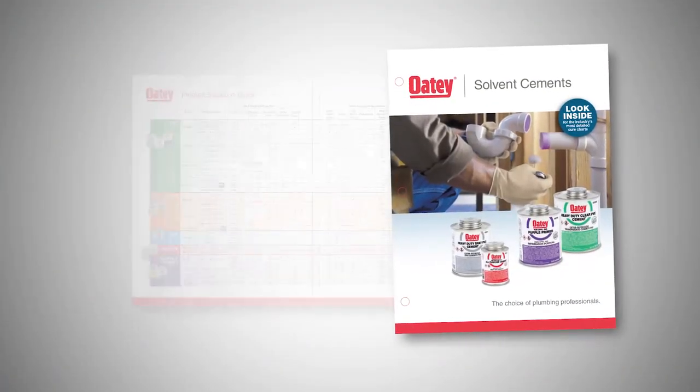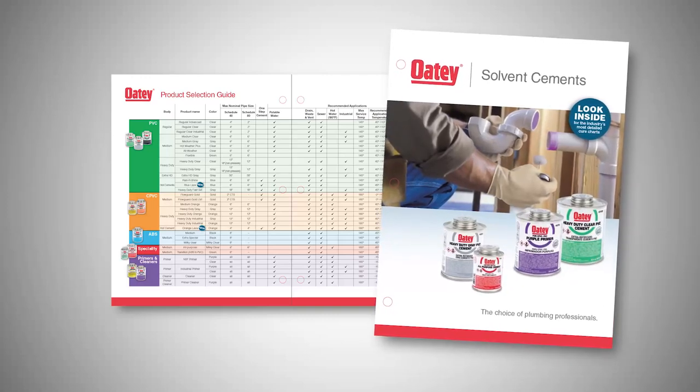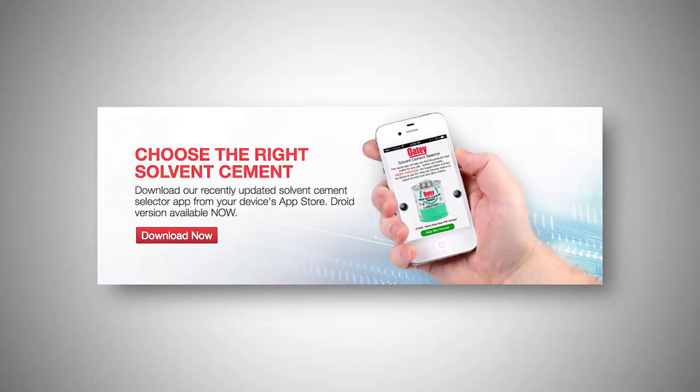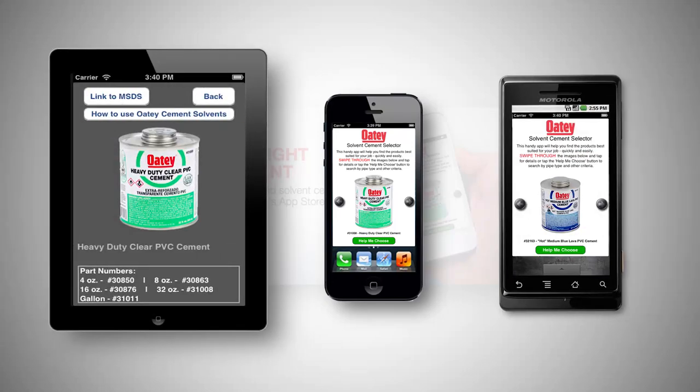For more details on cure times and other great cements Odie offers, refer to our solvent cement brochure, which can be found on our website, or download our exclusive solvent cement selector app. Available now for iPhone, iPad, and droid devices, the app helps you choose the right solvent cement by pipe type, diameter, or temperature range.